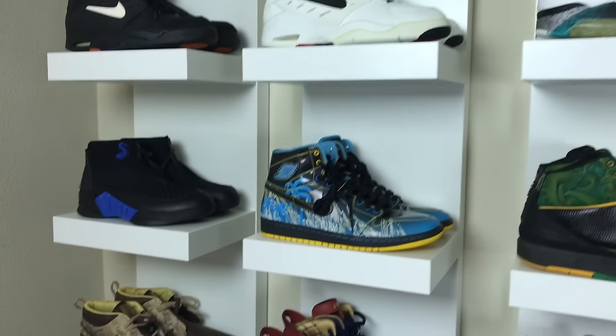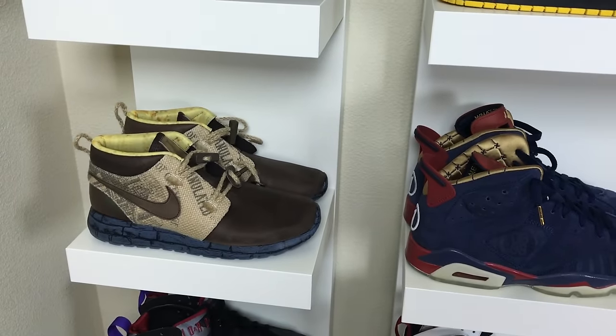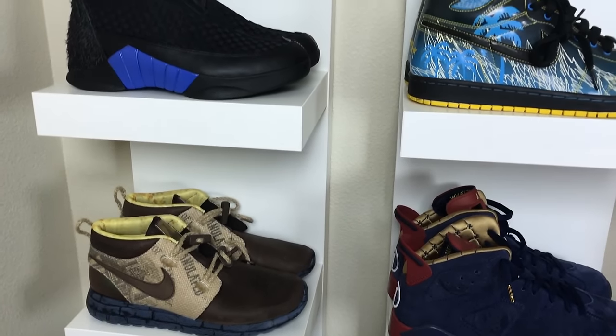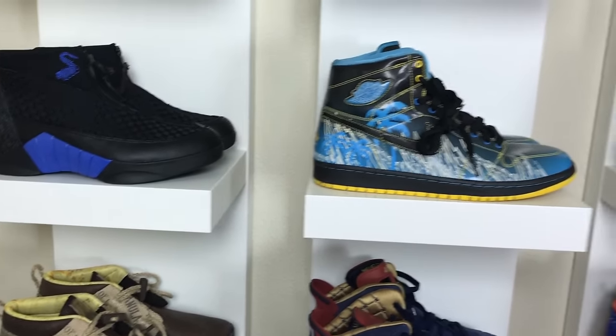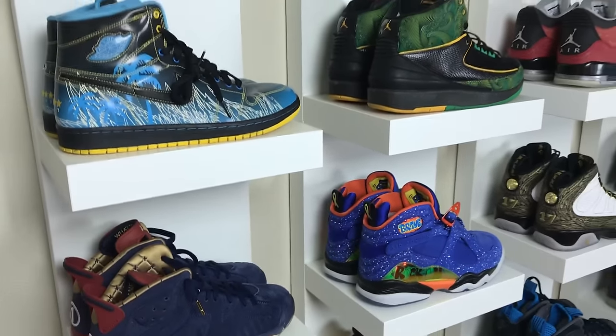And then you have the pumps right here, the Robinson joints, and then two more pairs of the Pippin joints and the dynamic flights. Then you have some shoes over here - these are the kubos and then next to those are the...